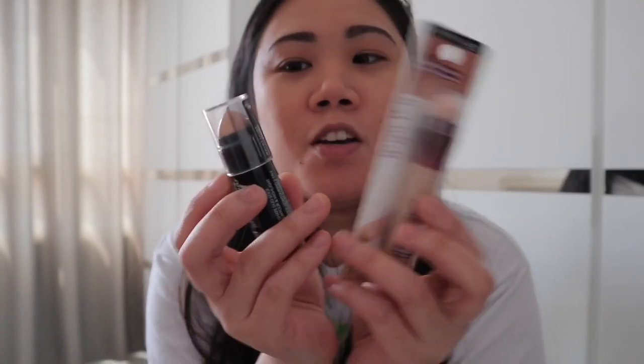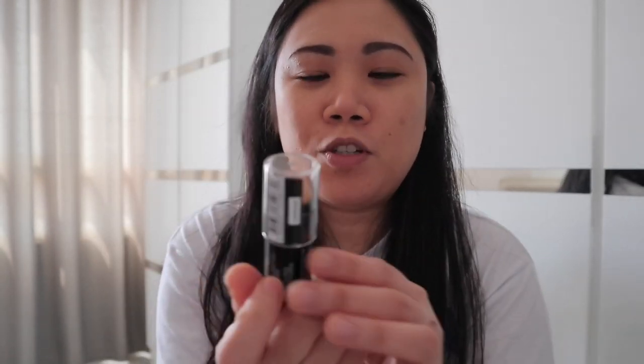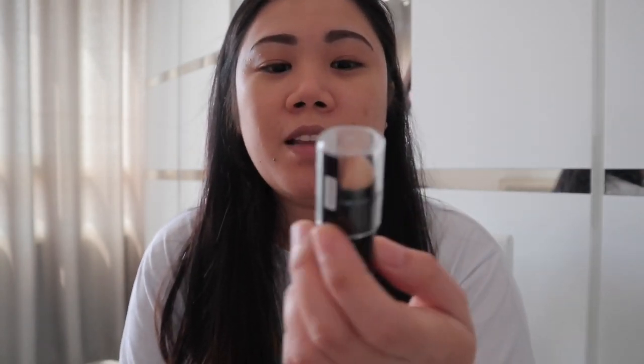Gusto ko siyang gawin ng review. Di ko pa siya na-open. Tinry ko lang kahapon pero I'm not sure. Kasi medyo oily yung face ko nung in-apply ko siya. Pero tignan natin since nakapaglagay na ako ng face powder, foundation, and primer. I think this time tatalab na siya at magsistick siya talaga sa face natin.